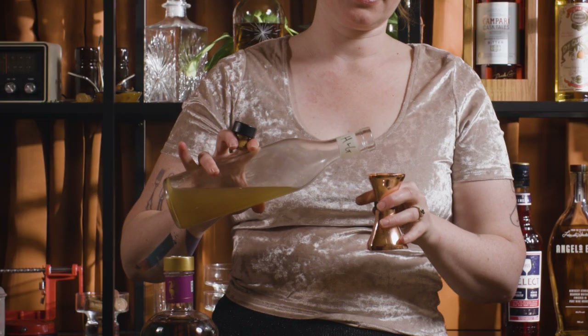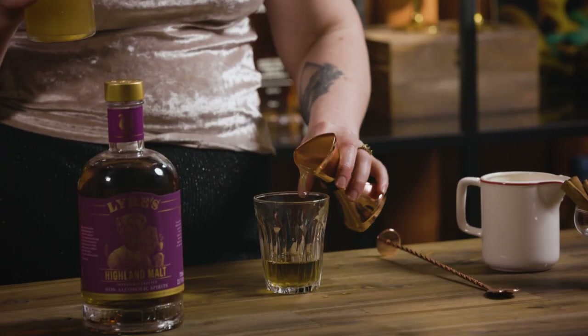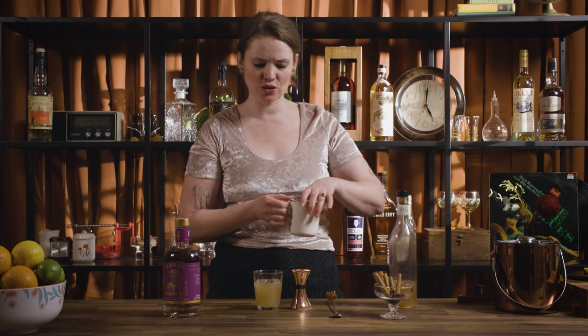Then we're going to go with 20 ml, or two-thirds of an ounce, of honey and ginger syrup. And then we're just going to do about 90 ml of apple juice — basically just filling up your glass, as long as it's not something too large.